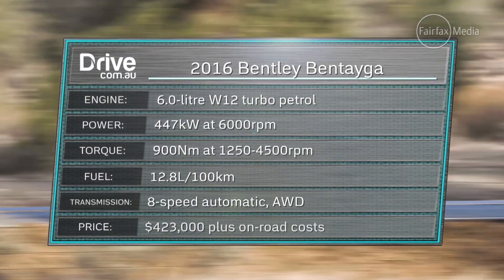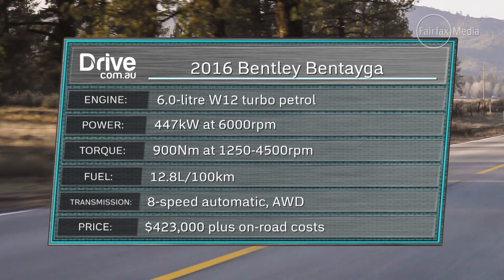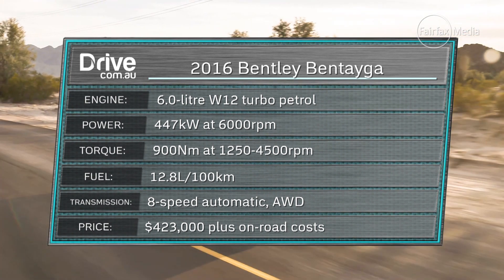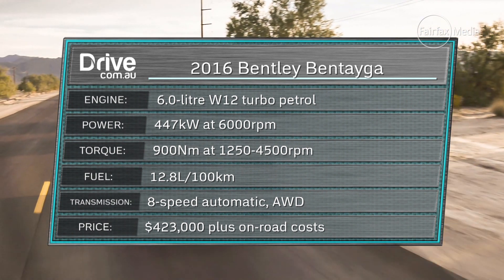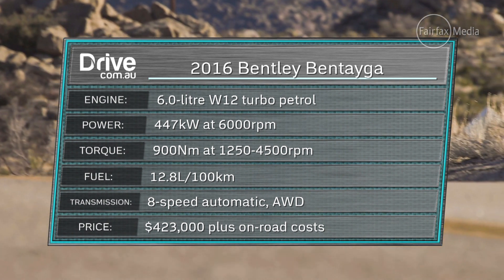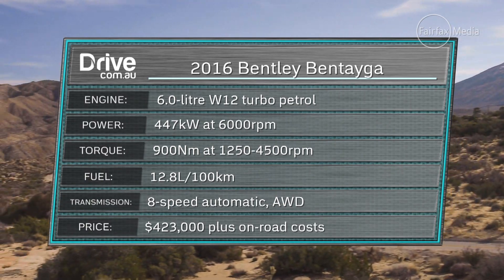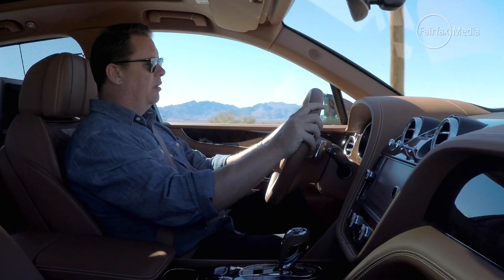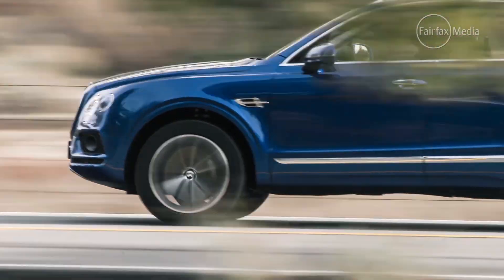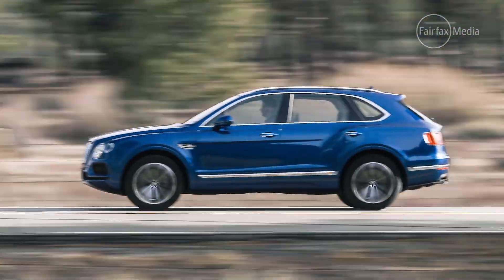Powering the Bentayga is an all-new twin-turbo W12 that features a host of new fuel-saving measures such as cylinder deactivation, stop-start, and dual fuel injection. While the 10% saving in consumption is admirable, it's probably not the first consideration for its owners. They'll be more interested in the fact it generates 447 kilowatts and 900 newton metres of torque. As you'd expect, this engine is absolutely effortless — beautifully quiet, just loping along, literally just ticking along barely over idle speed.